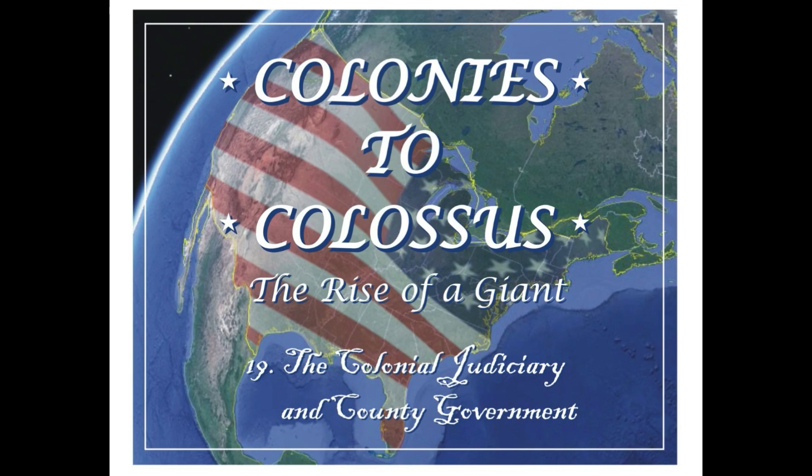Hello everyone and thank you for joining me in podcast number 19 in my series Colonies to Colossus: The Rise of a Giant. In this podcast we're going to focus on the colonial judiciary and on county government in the colonies. I've combined these two topics because back then county government was an extension of the county courts.